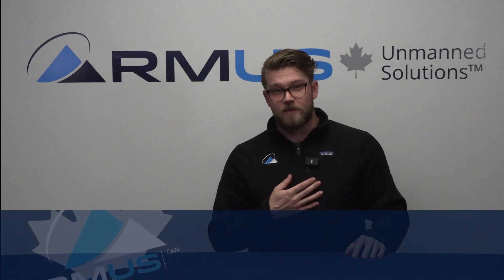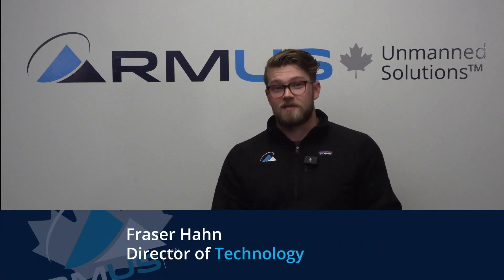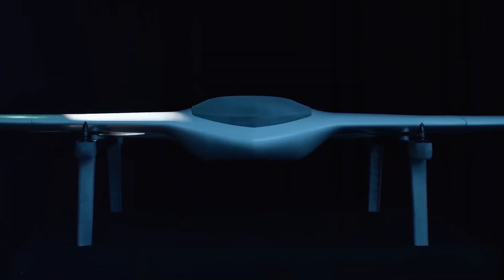Hello, and welcome to the third annual 12 Days of RMUS. My name is Fraser Hahn. I'm the Director of Technology at RMUS Canada, and I'm here today to talk to you about a very exciting new fixed-wing VTOL platform. This is the Evo from Delta Quad, a manufacturer in the Netherlands whose products are all NDAA compliant.